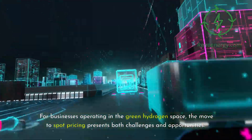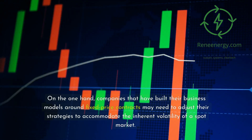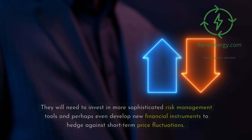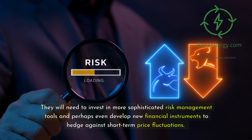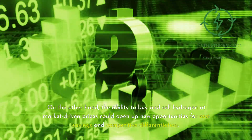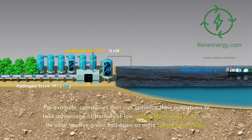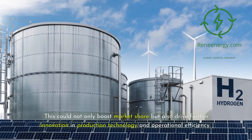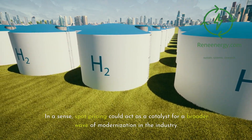For businesses operating in the green hydrogen space, the move to spot pricing presents both challenges and opportunities. Companies that have built their business models around fixed-price contracts may need to adjust their strategies to accommodate the inherent volatility of a spot market, investing in more sophisticated risk management tools and new financial instruments to hedge against short-term price fluctuations. On the other hand, the ability to buy and sell hydrogen at market-driven prices could open up new opportunities for cost savings and competitive differentiation. Companies that can optimize their operations to take advantage of periods of low renewable energy prices will be able to offer green hydrogen at more competitive rates, boosting market share and driving further innovation. In a sense, spot pricing could act as a catalyst for a broader wave of modernization in the industry.